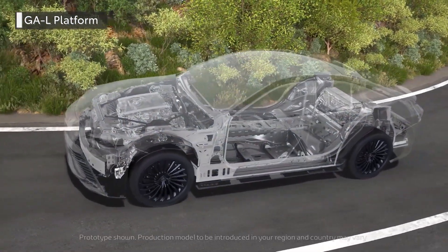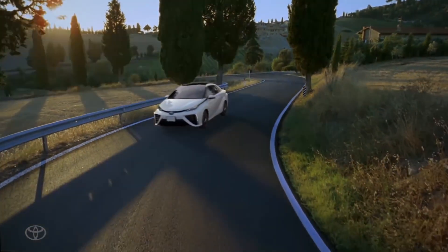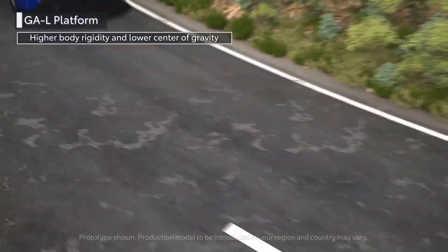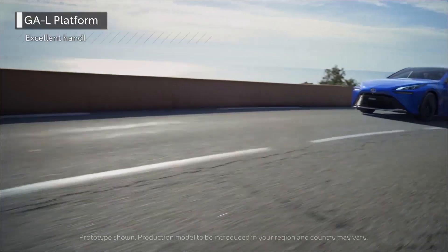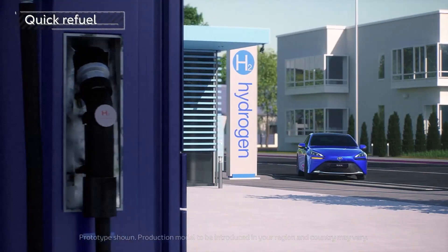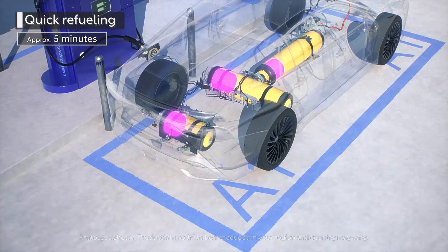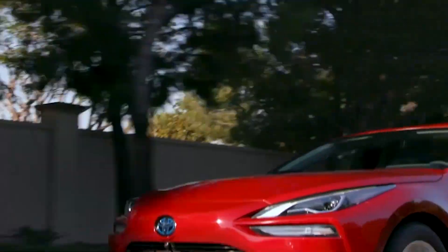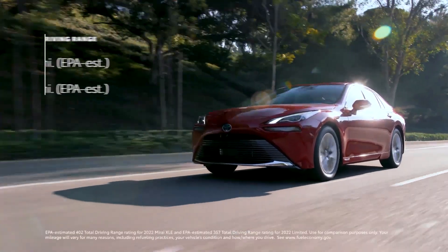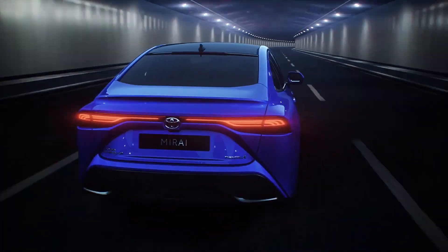As of today, the Toyota Mirai still competes with electric and gas-powered vehicles on the road, and Toyota is incentivizing sales aggressively. If you buy a Mirai, they'll give you up to $15,000 in hydrogen fuel credit and 21 days of free vehicle rentals for when you're not near a hydrogen fueling station. The base model comes in at around $50,000, and even the limited edition is only $66,000. Plus, when you buy a Mirai, you're also helping to make the planet a little bit healthier.